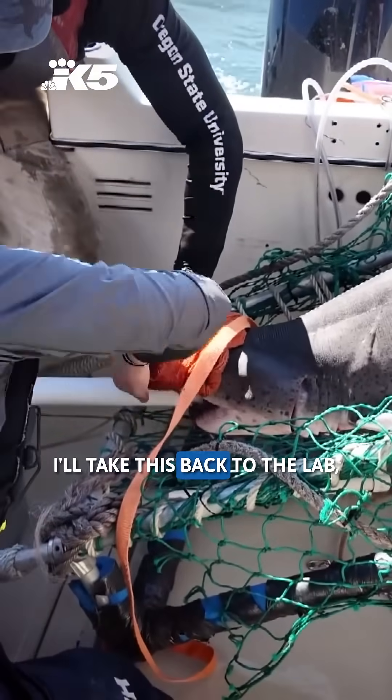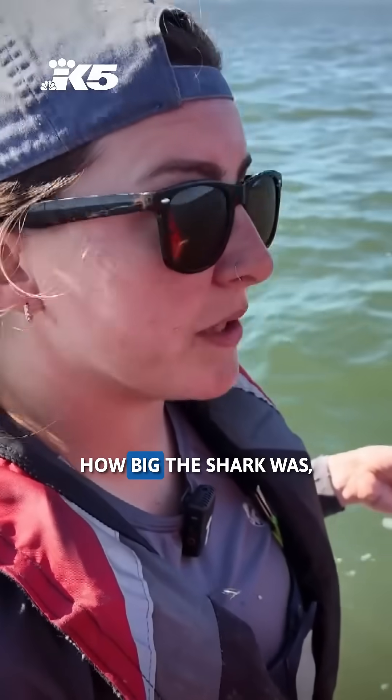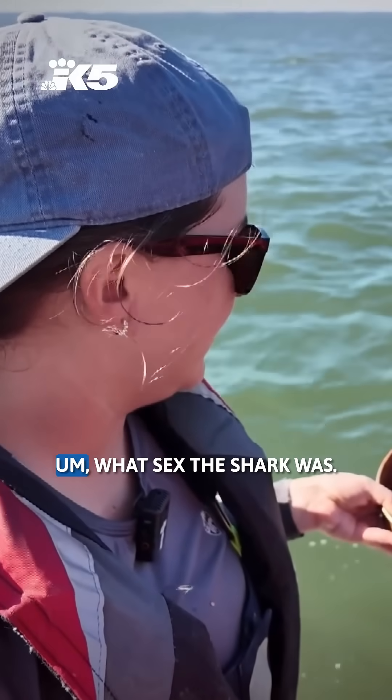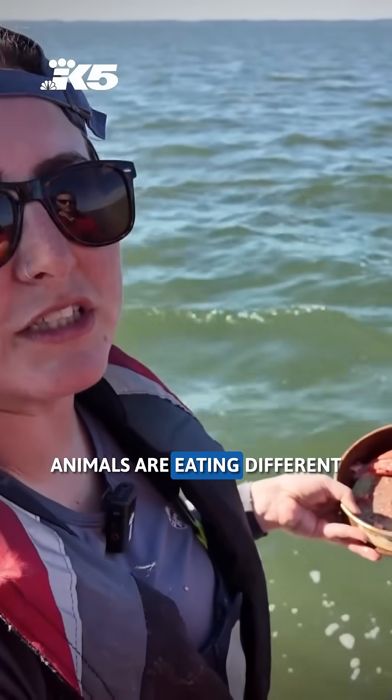I'll take this back to the lab and I'll actually weigh it. Then I'll look at that relative to where we found the shark, how big the shark was, what sex the shark was, and look into whether different sized animals are eating different types of prey.